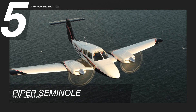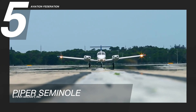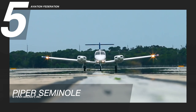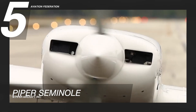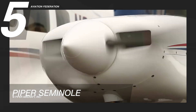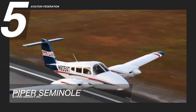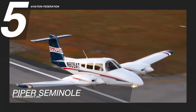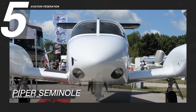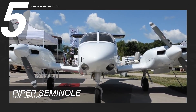Starting at number five is the Piper Seminole. This model is an easy-to-fly light twin that was popular in the 1970s and 1980s. It is powered by two Lycoming IO360B1G6 engines with 180 horsepower each. It has a maximum range of 700 nautical miles, a maximum cruise speed of 162 knots, and a fuel capacity of 108 gallons.